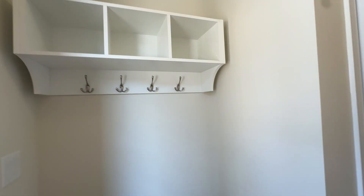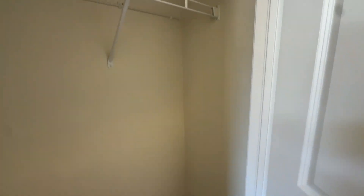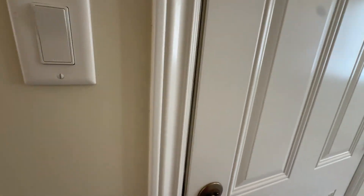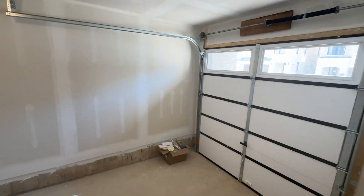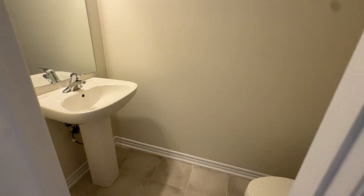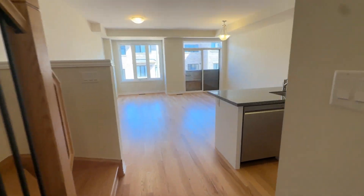Really nice front entry here — a great spot for shoes and coats. Here we have the front closet. This is garage access from inside, leading to a single car garage. This is a powder room. And over here is access to the basement, which I'll take you down in just a moment.